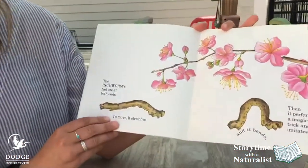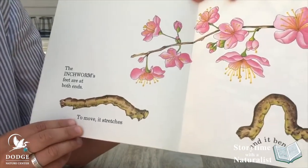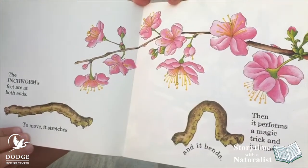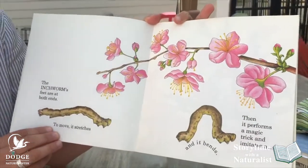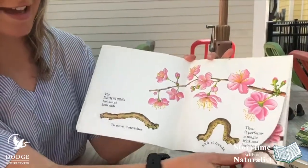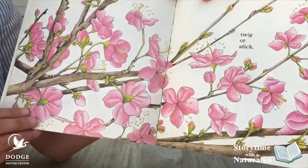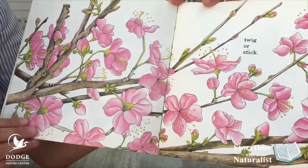The inchworm's feet are at both ends. To move, it stretches and it bends. Then it performs a magic trick and imitates a twig or stick. Can you find it?